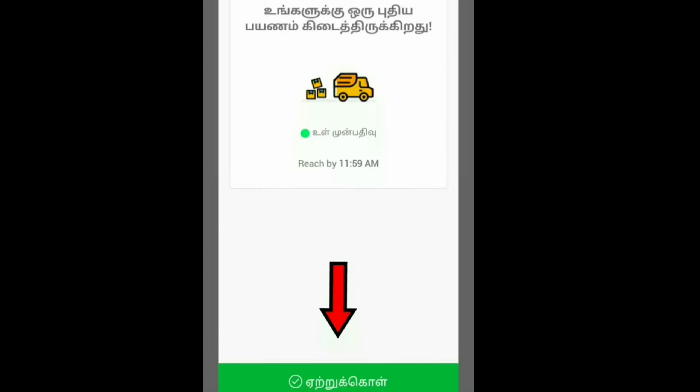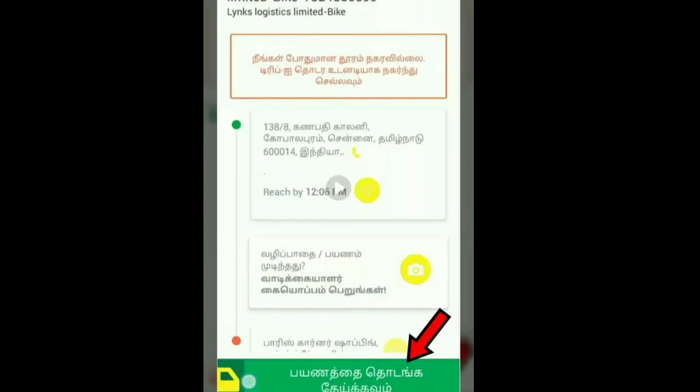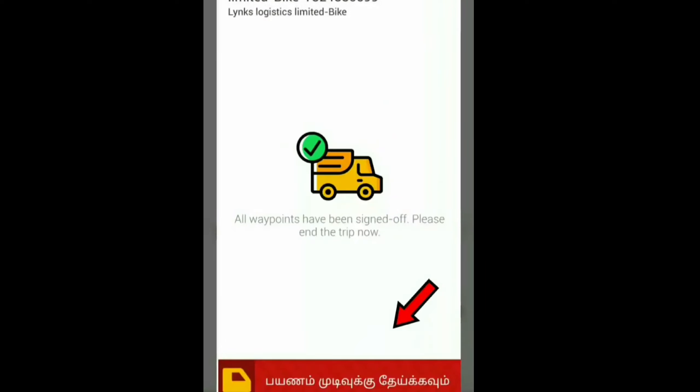If you click on the order, you will open the page. Click on the location — now select the location and click on the arrow mark. If you have completed the delivery, you will sign the sign and go to the trip.